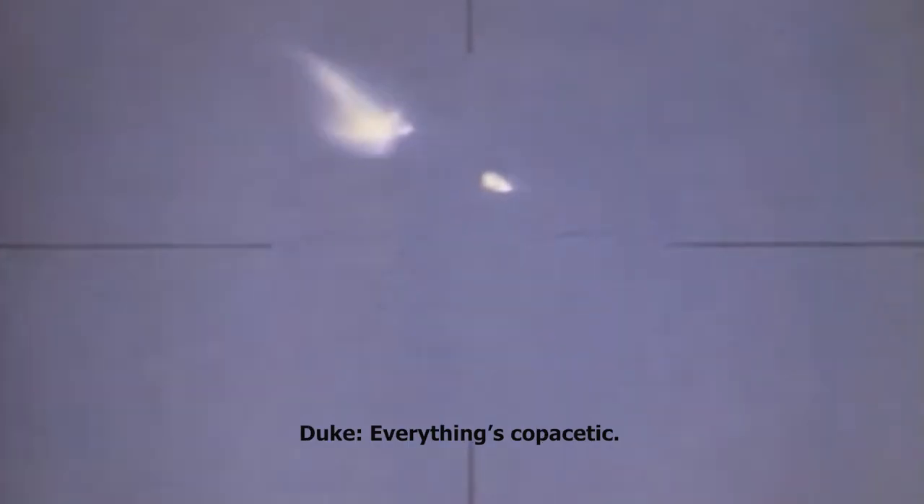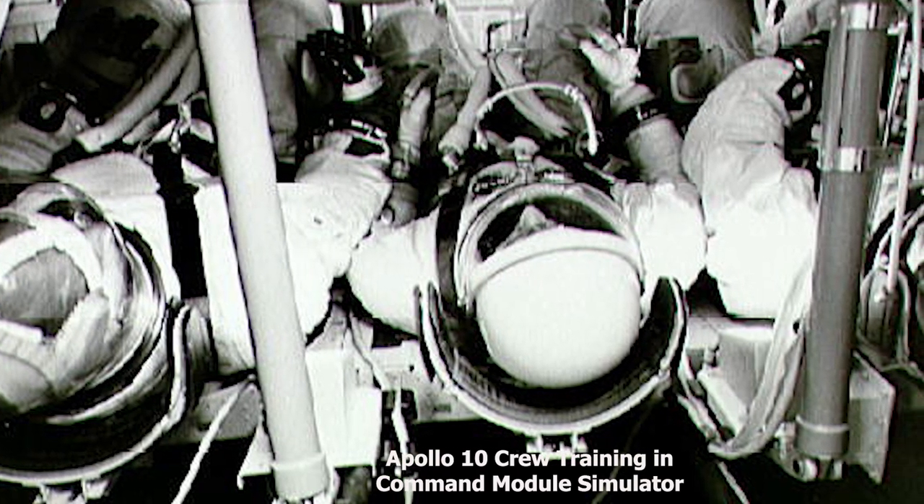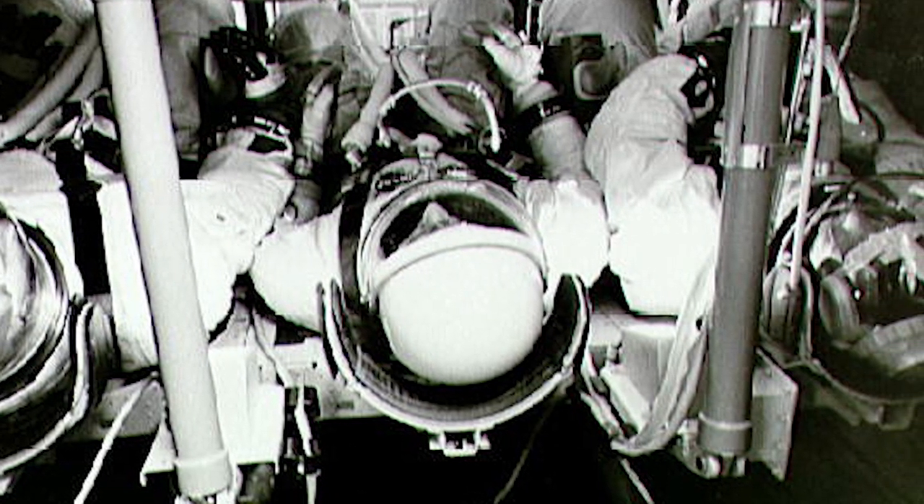S-2 is looking beautiful, Tom. You're go — trajectory and guidance look good. We look right on the line on board. One hundred and seventy-one miles downrange, sixty-seven miles high at four minutes, fifteen seconds. Still go.